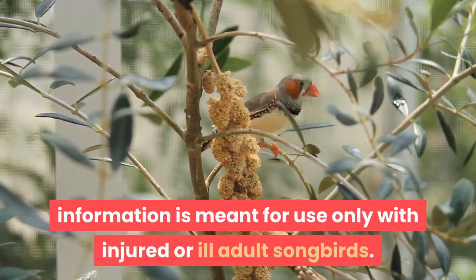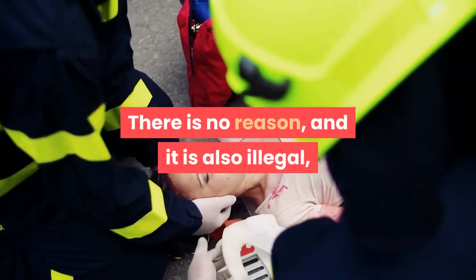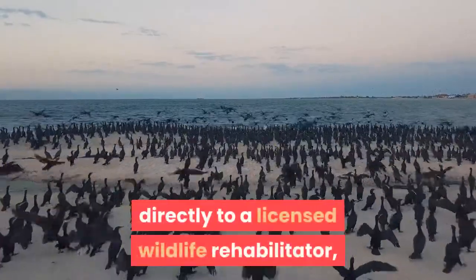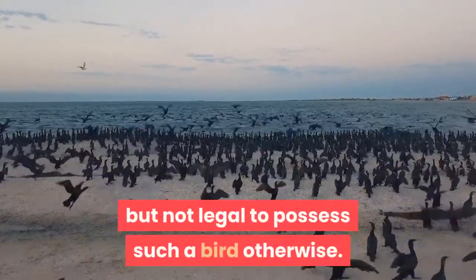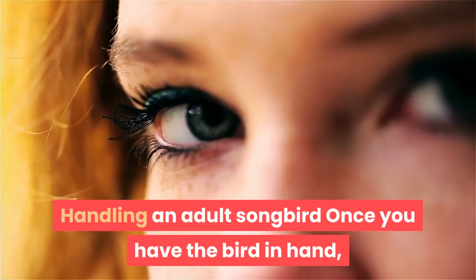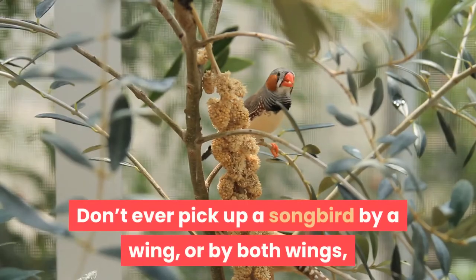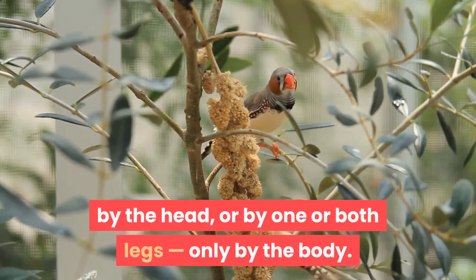This information is meant for use only with injured or ill adult songbirds. There is no reason — and it is also illegal — to catch an adult bird who is not injured or ill. It is legal to take a native wild bird directly to a licensed wildlife rehabilitator, but not legal to possess such a bird otherwise. Once you have the bird in hand, do not let her go. Keep a firm but not tight hold. Don't ever pick up a songbird by a wing, by the head, or by one or both legs — only by the body.